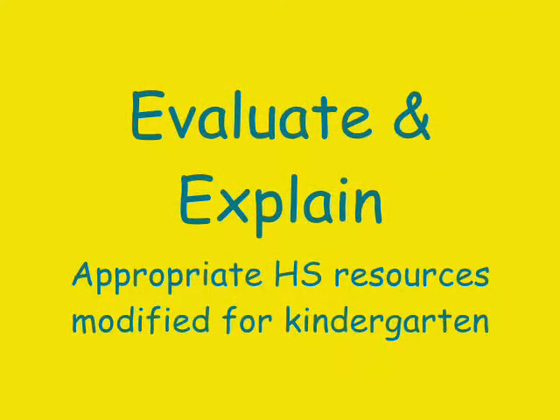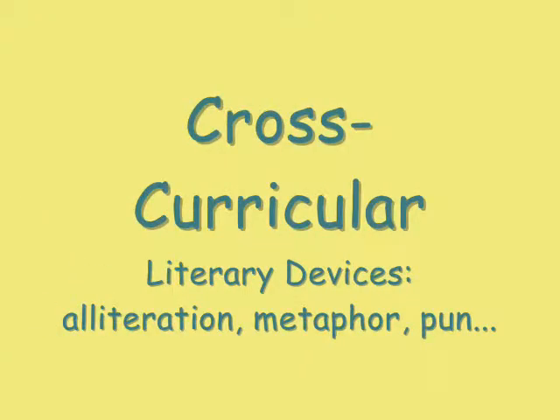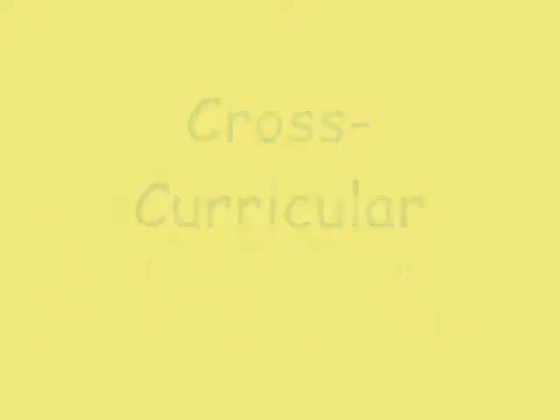Students had to determine what resources provided the best information. This was a plagiarism-free zone. This collaborative activity crossed through English, language arts, technology, and science.